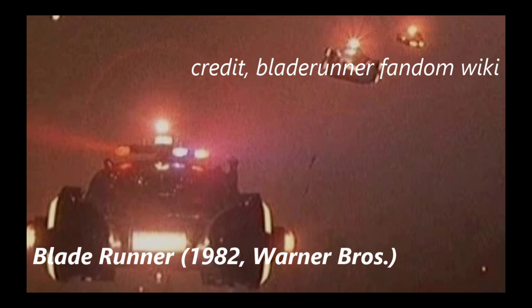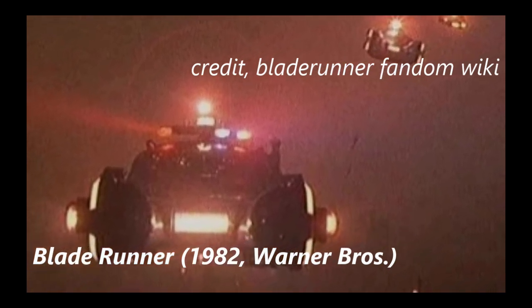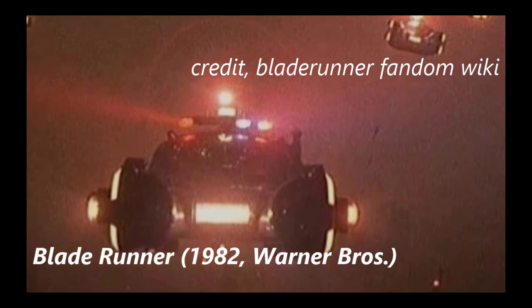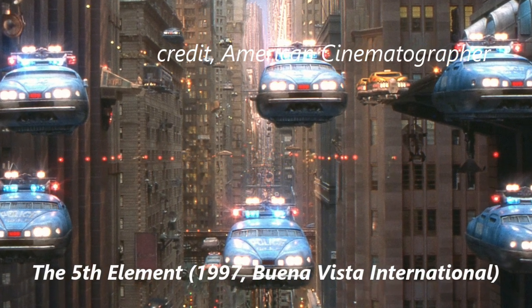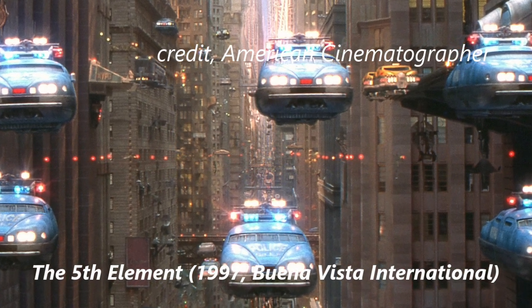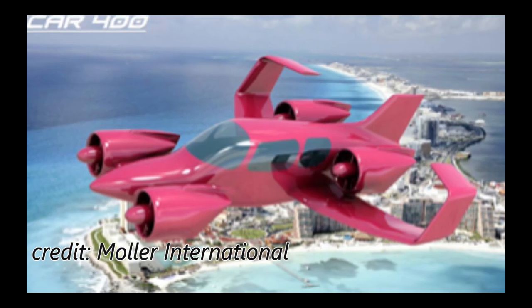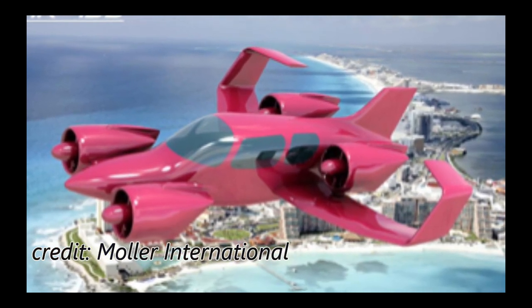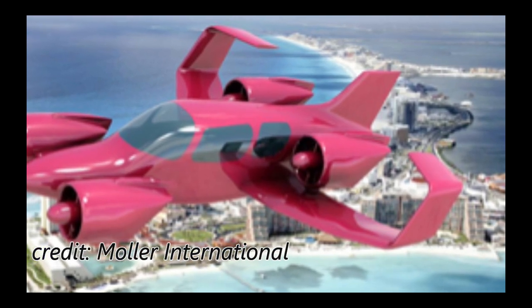The idea of a flying car has been around for decades and is a common trope in many science fiction stories and depictions of future technology. Many have tried over the years to turn the concept from fantasy to reality. However, this goal has so far remained elusive. One such effort to create a flying car has been the Moller Skycar, the invention of engineer Paul Moller.